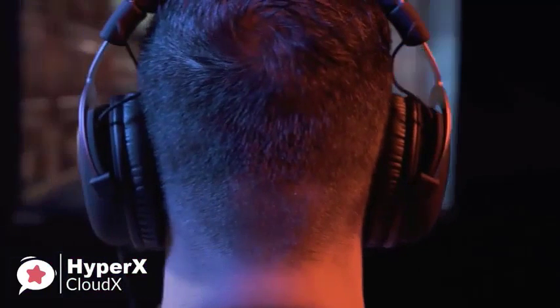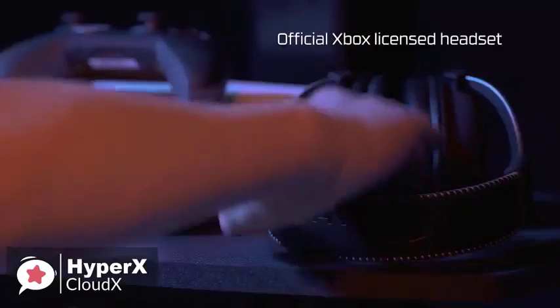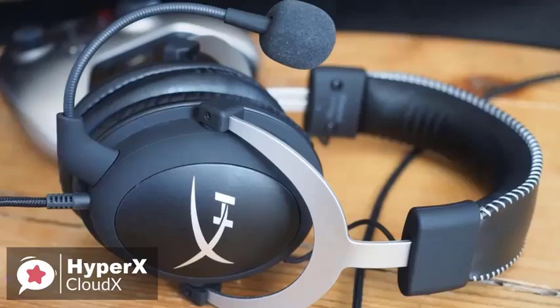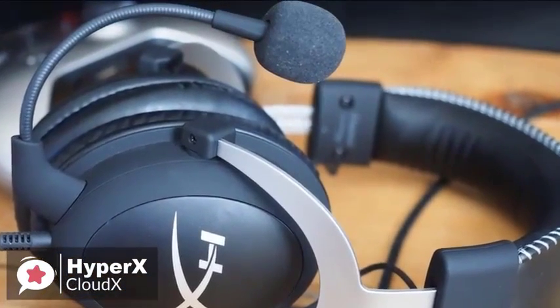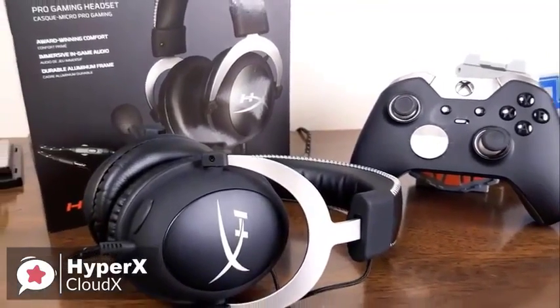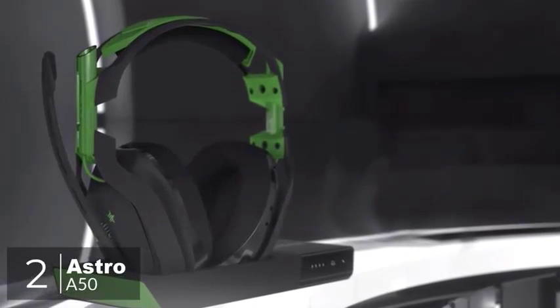The HyperX headset delivers great sound with crisp and clear voices, enhanced bass reproduction, and crystal clear lows, mids, and highs to fully engage you in your gaming. To conclude, the HyperX Cloud X is an excellent headset with a very professional feel, lovely attention to detail, great audio range and clarity, and it remains extremely comfortable — one well worth checking out. At number two is the Astro A50.